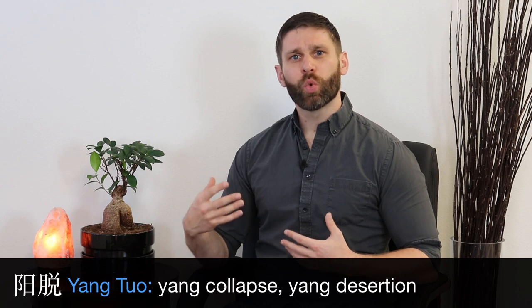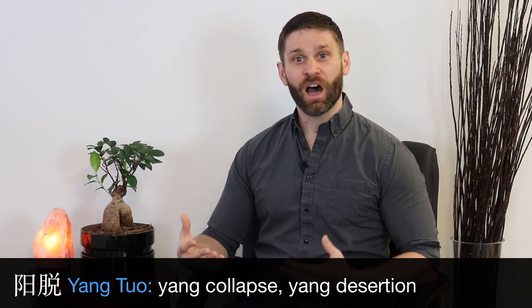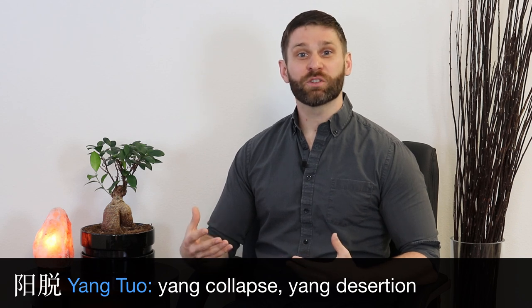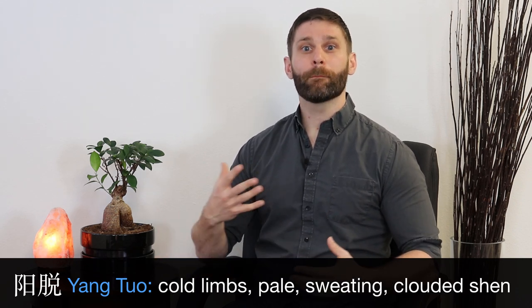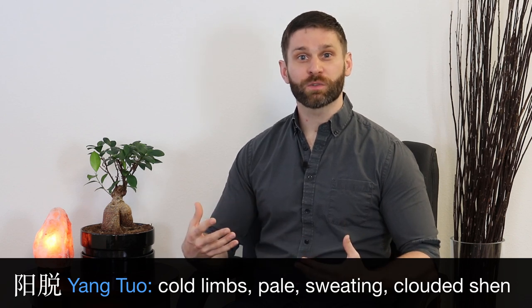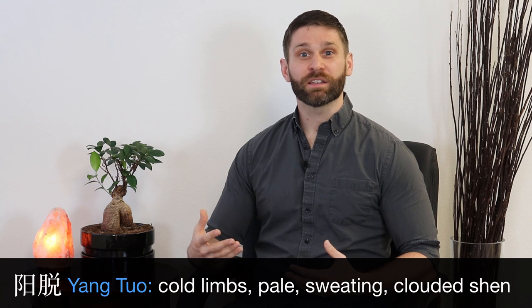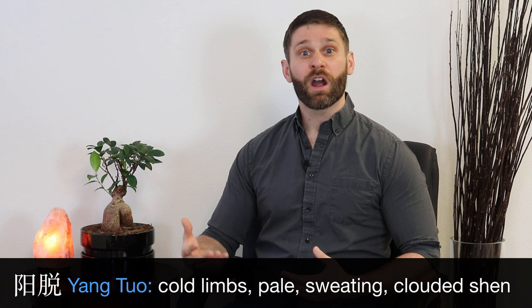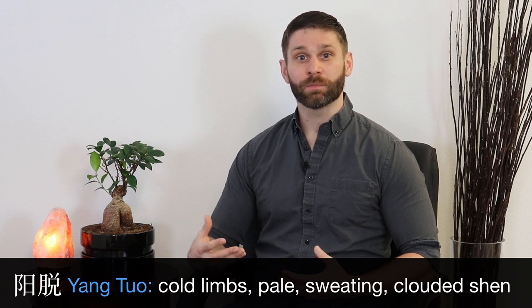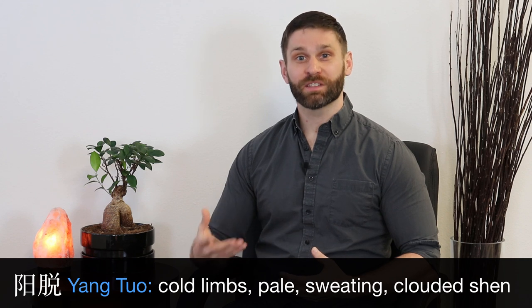Then we also have something called Tuo syndrome, which is yang collapse, or what Bensky calls yang desertion. This is a situation of extreme coldness with symptoms like cold limbs, pale complexion, copious sweating, and curling up into the fetal position. In extreme cases, we can even see certain shen problems. Some of the herbs in this category are able to treat this Tuo syndrome — we say they warm the original yang, or they rescue devastated yang.